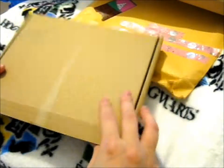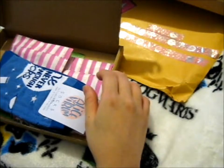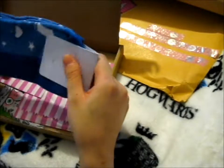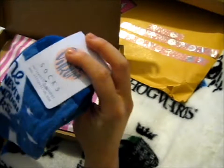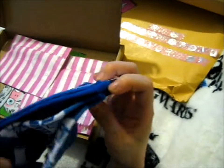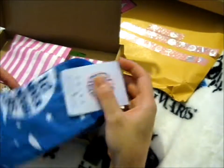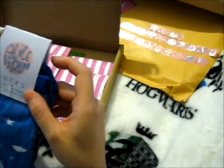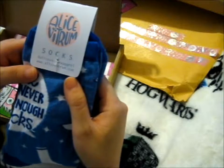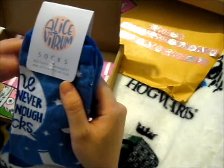She drew a lovely little mini owl there, so awesome. Here are some socks — "one can never have enough socks," quote from Dumbledore. And this is made by Alice Vitra, I guess.